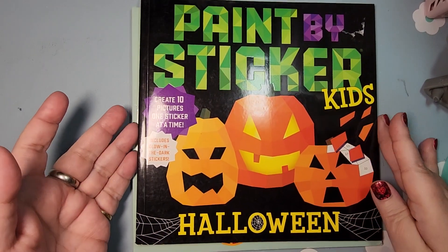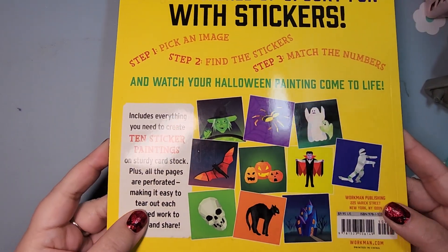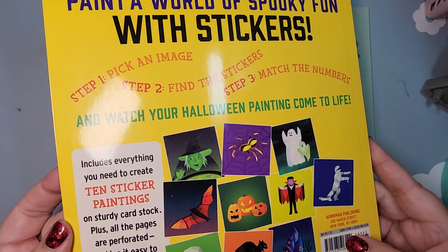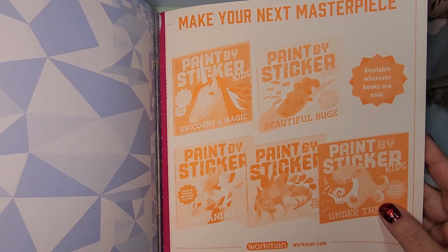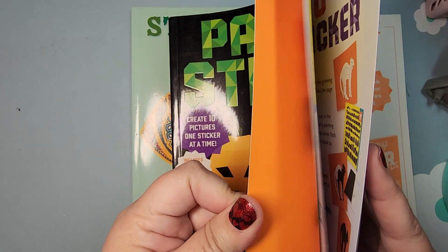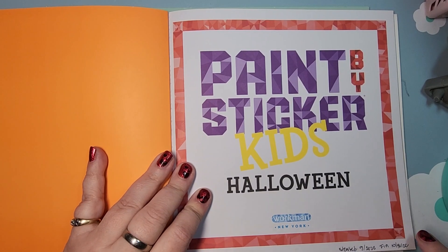So this was Paint by Sticker Kids Halloween. It had 10 pictures in it. On the back it shows you the pages and this is very much a simplistic book but it was still fun. You can't see them anymore because I tore them all out — the stickers that you use are on the back of the book. I started this in September and I finished it on Halloween.